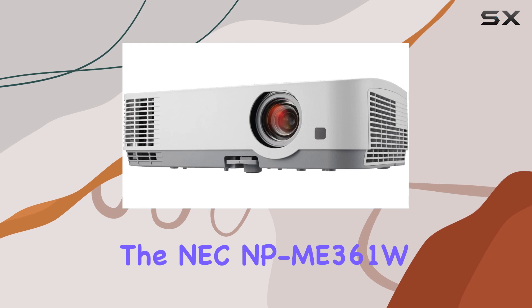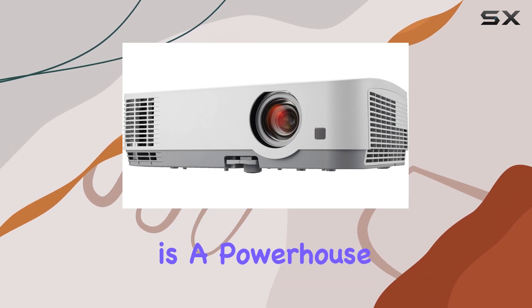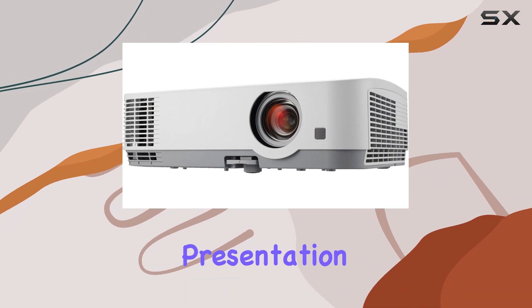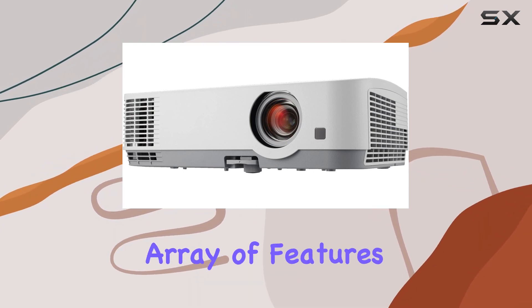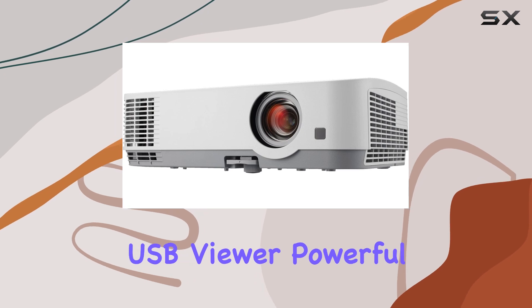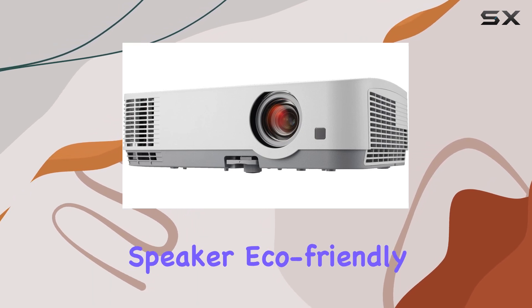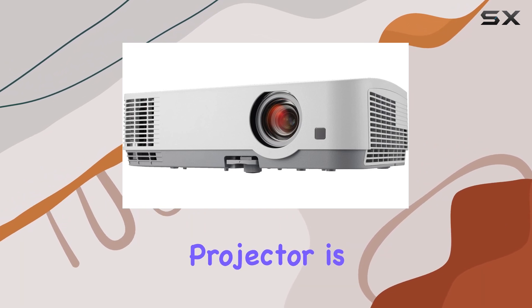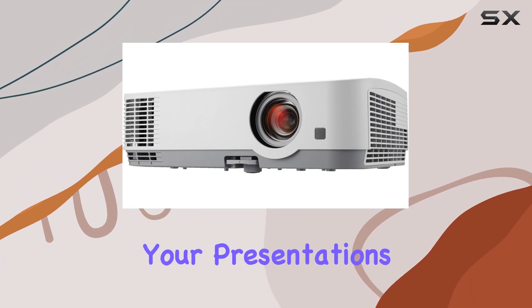In conclusion, the NEC NP-ME361W LCD projector is a powerhouse device that delivers exceptional performance and convenience for all your presentation needs. With its array of features — including dual HDMI inputs, USB viewer, powerful speaker, eco-friendly operation, and automatic keystone correction — this projector is sure to elevate your presentations to the next level.